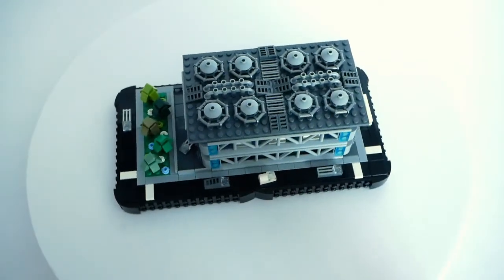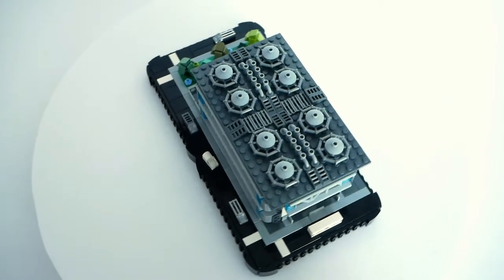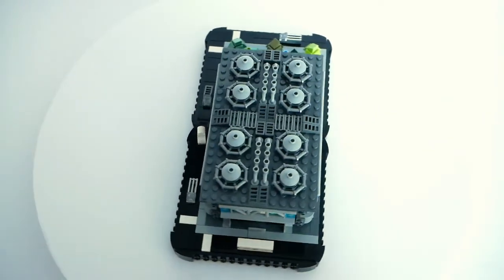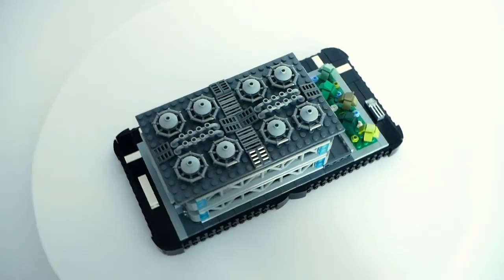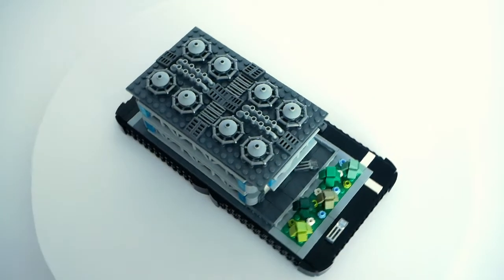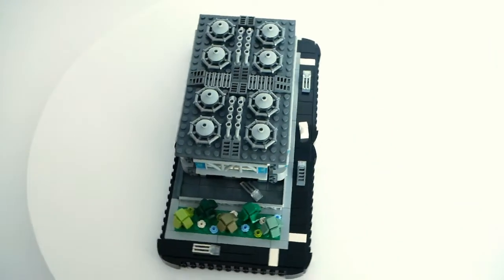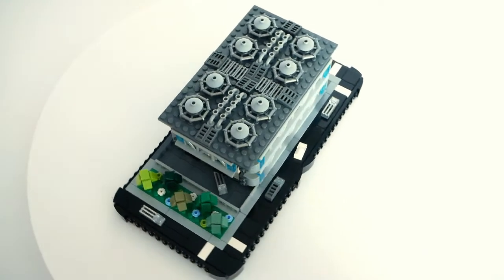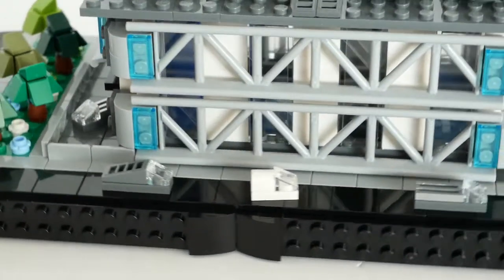The roof started out as a blank flat structure with loads of studs, but a few radar dishes, grill tiles and some pipe-like greebling later, it looked far more interesting. The building didn't occupy all of the half block base plate, so I was able to make a little park with a few trees and flowers to fill in one end and bring a little bit of nature into the industrial zone. Let's take a closer look at some of the details.